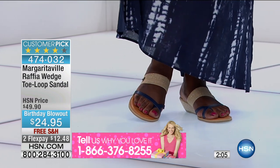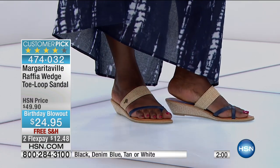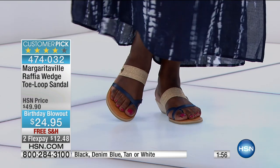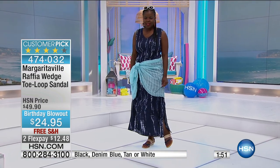Today it's 50% off for our birthday blowout — it's only $24 to get this home and $12 on flex. You can see Hope is wearing the navy, which is navy with gold raffia, and then we also have the denim blue.